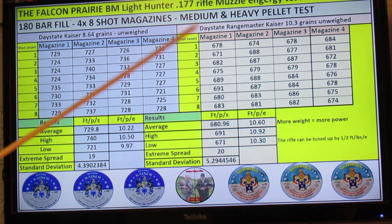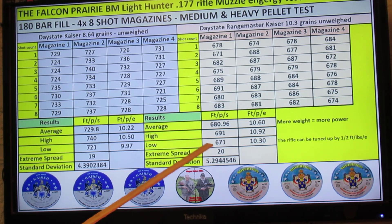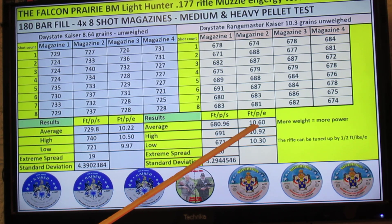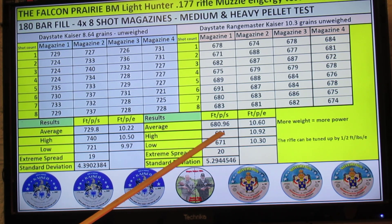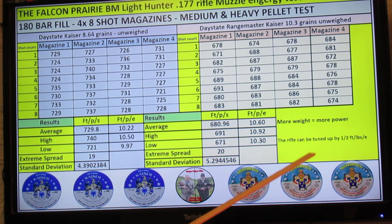Moving on to the Daystate Range Master Heavies at 10.3 grains — the velocity is a bit slow but the extra weight makes up for that. The average speed was 680.96 feet per second or 10.6 foot pounds, with a high of 691 fps or 10.92 foot pounds and a low of 671 fps or 10.3 foot pounds. That was an extreme spread of 20 feet per second and a standard deviation of 5.2. More weight equals more power in this case, though not always — sometimes a lighter pellet that fits the barrel just right can outperform a heavier one.